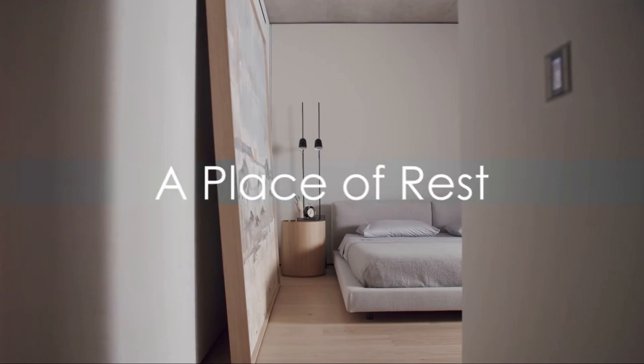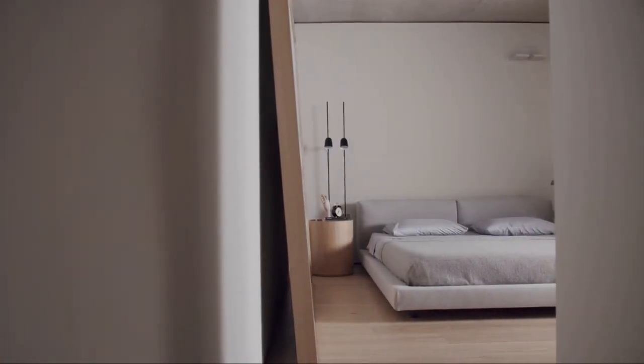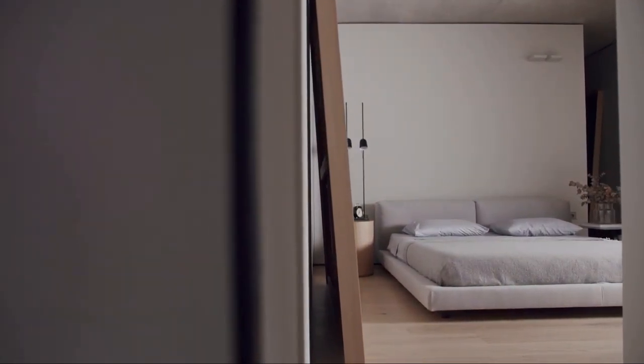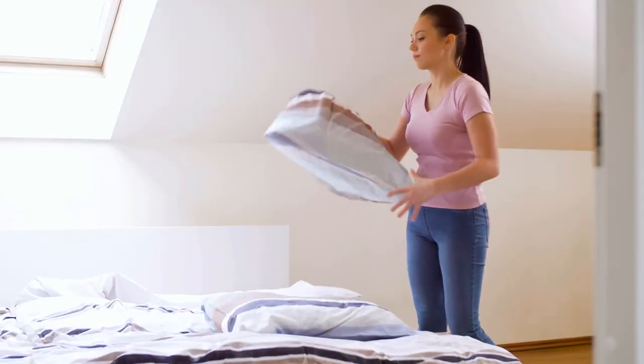Begin with the bedroom, your sanctuary. A clutter-free bedroom aids in better sleep. Envision your bedroom as a tranquil haven, then let's make it so. First, identify items that don't belong in the bedroom.